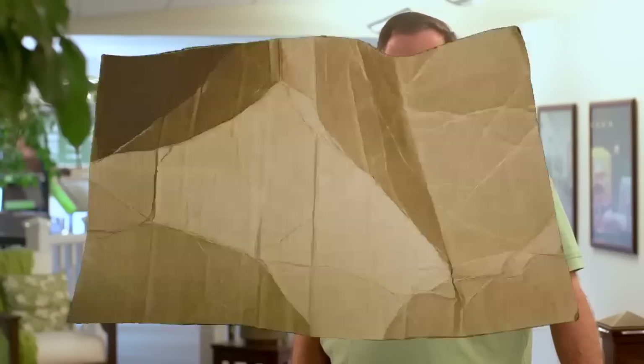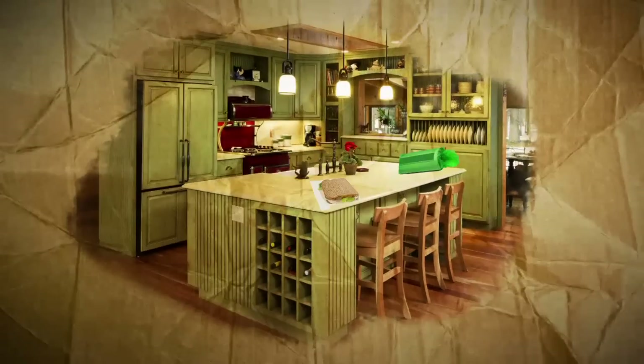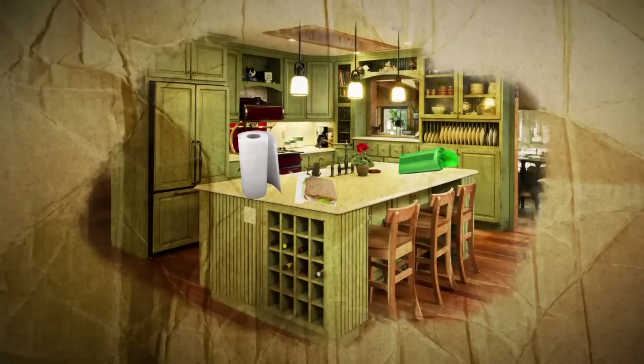The range of recyclable plastics found in your kitchen alone is amazing. Everything from newspaper sleeves to sandwich bags and the wrappings around paper towel rolls can be recycled and transformed into new products. And the list doesn't stop there.